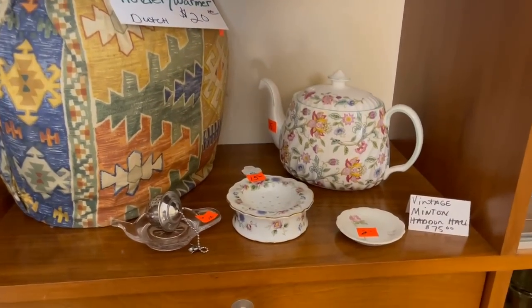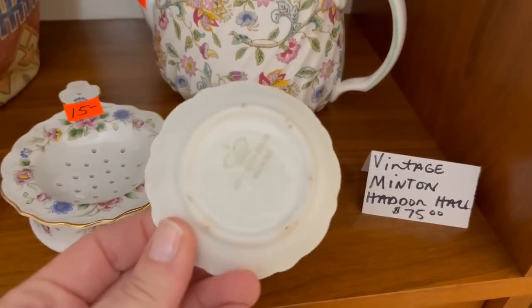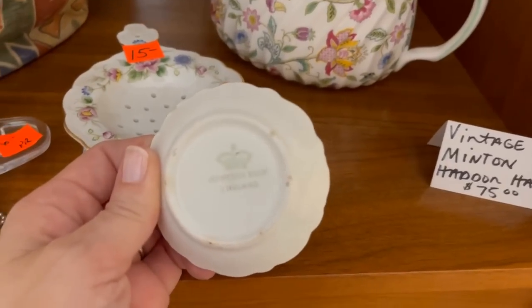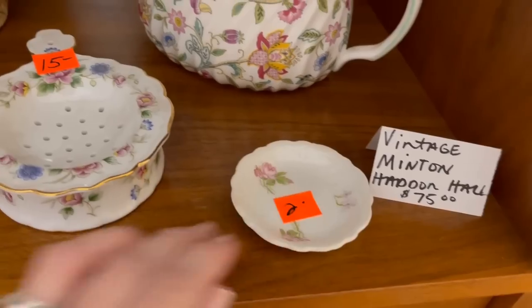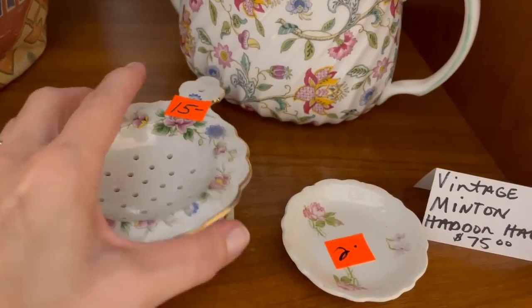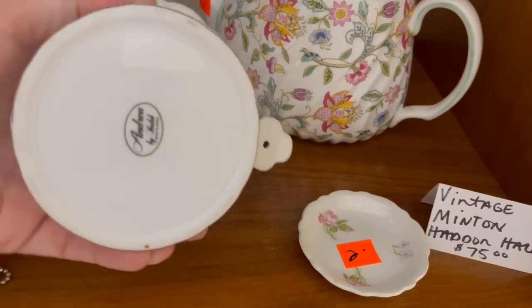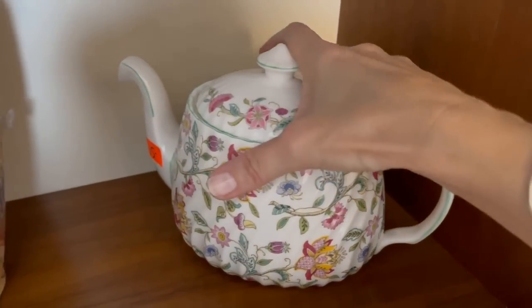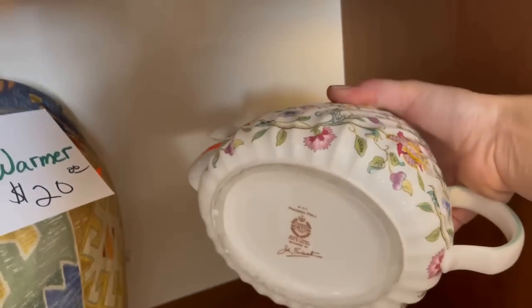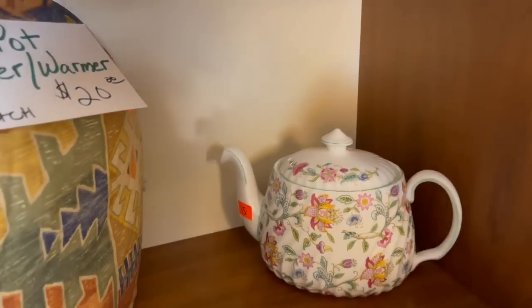All of these items were still there midday the second day of the sale. That's a sweet little dish — made in England, perfect for a tea bag. They also have a tea strainer — this is Andrea by Sadek, quite a lovely piece. And the Haddon Hall pattern from Minton — that teapot really is nice, still there, maybe it'll sell on the third day of the sale.